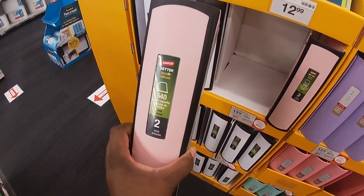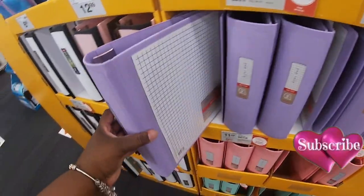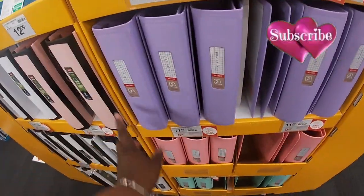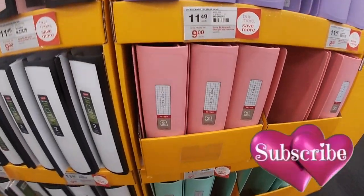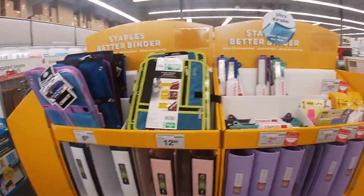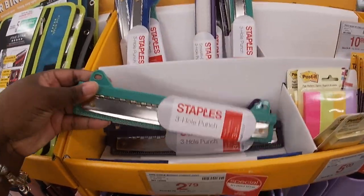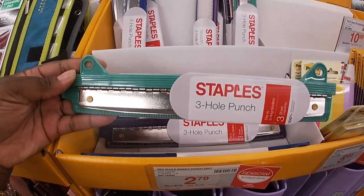They also have binders — these are $11.49, or three or more for $9 each, the two-inch. Oh, this is a nice one — I like this color, the purple. They also have it in pink, teal, and white. The three-hole binder punch is $2.79.